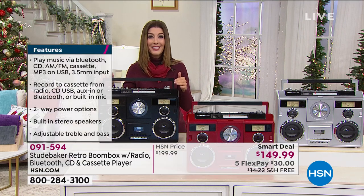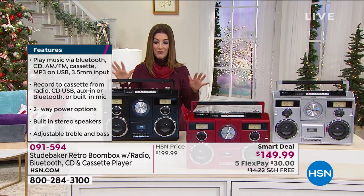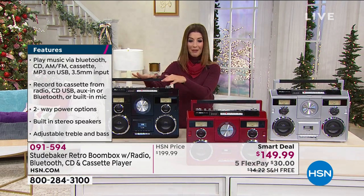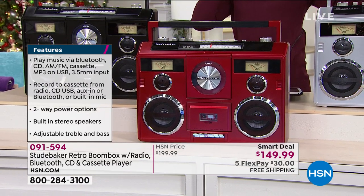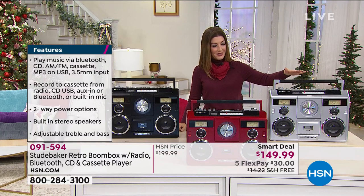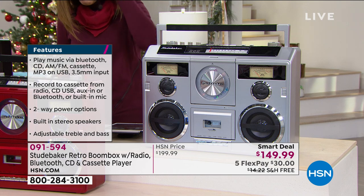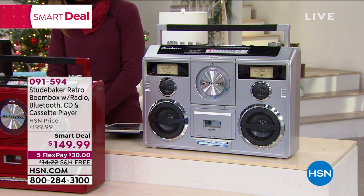When it's a smart deal, it's here for a very limited time and it's always a really great value — our smart deals go fast. We just premiered this today. We have black, gorgeous red, and silver. We have about 30 left in the silver. This is going to be the ultimate gift idea and hours and hours of vintage, nostalgic fun.